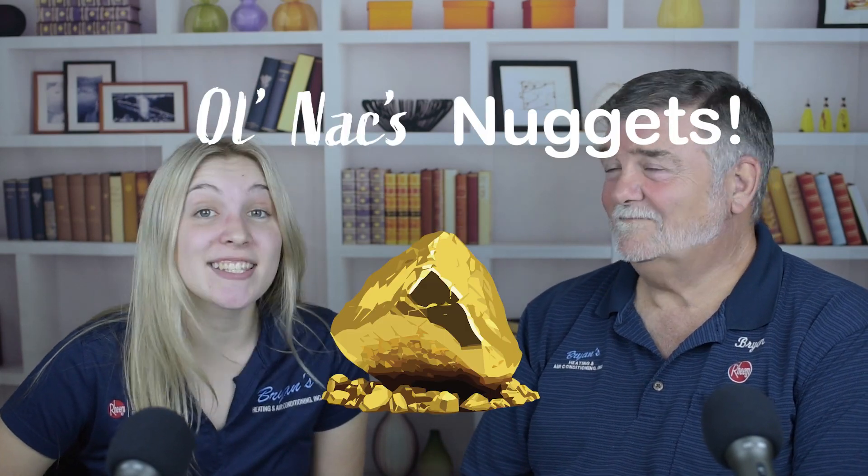Hello and welcome to another edition of Old Nax Nuggets, a Brian's Heating and Air Conditioning podcast where we talk about common questions that a homeowner might have about their heating and air conditioning system. My name is Brooklyn and I am here with Brian Nacarada, the owner and president of Brian's Heating and Air Conditioning. How are you doing today?